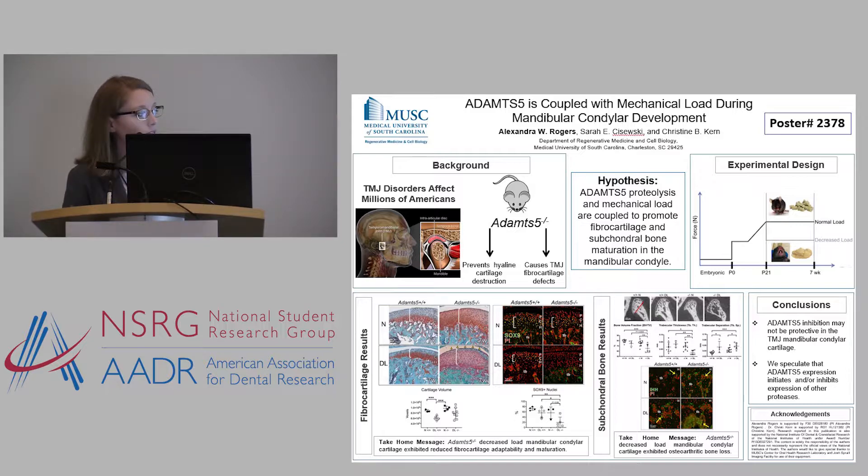What I found is that in the TMJ fibrocartilage, the combination of ADAMTS5 deficiency and decreased mechanical load results in harmful, unhealthy cartilage. We see acellularity, as well as a reduction to the hypertrophic zone, and a complete diminishment of an important chondrogenic marker called SOX9.